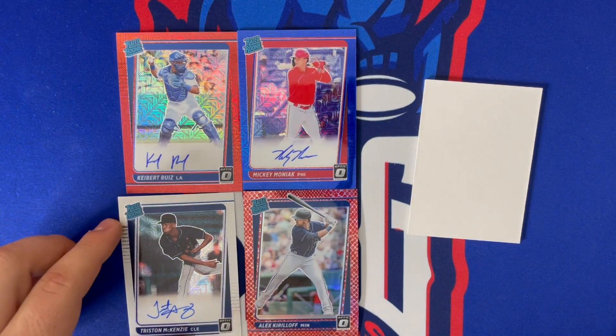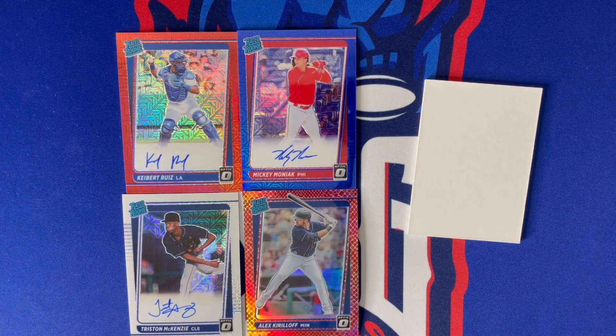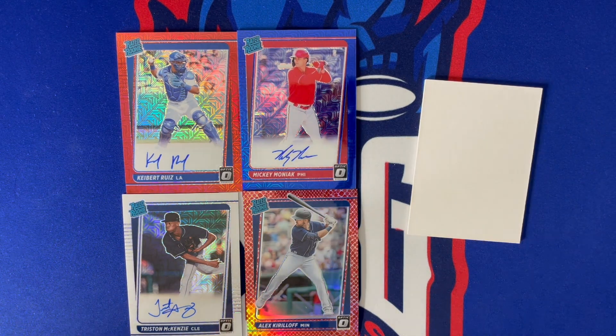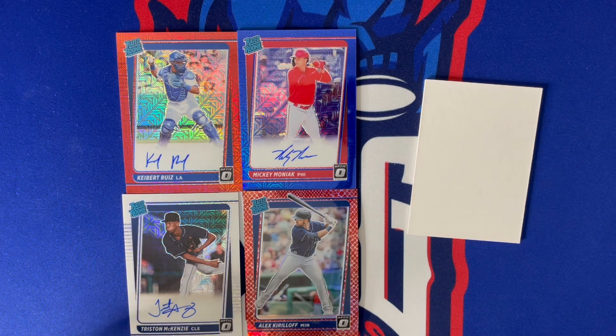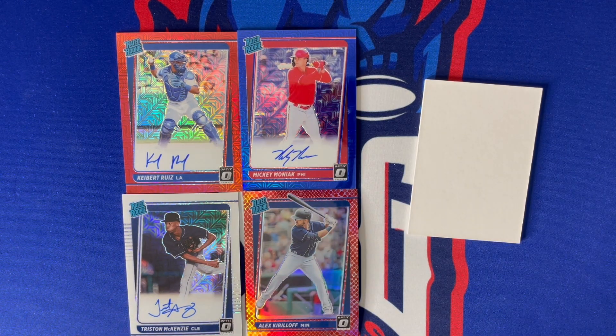Let me know what you guys think of these Choice boxes — they are a ton of fun. If I had unlimited money I would be ripping this product all day long. I might have to get a few more of those boxes. Let me know if you want to see more down in the comments. If you like Panini baseball, I have Mosaic Choice coming next week, and I ripped a Mosaic full hobby box yesterday — check that out if you haven't already. Catch you guys on the next video!